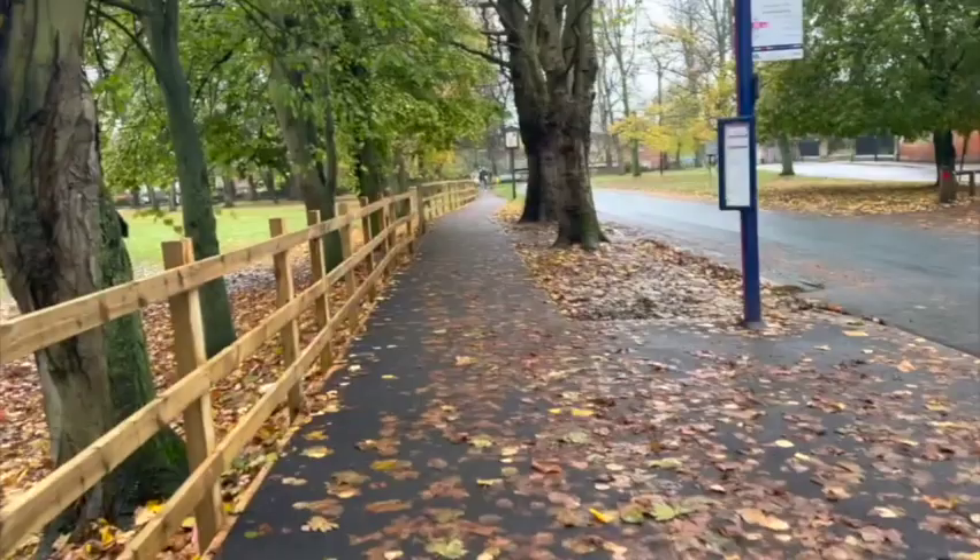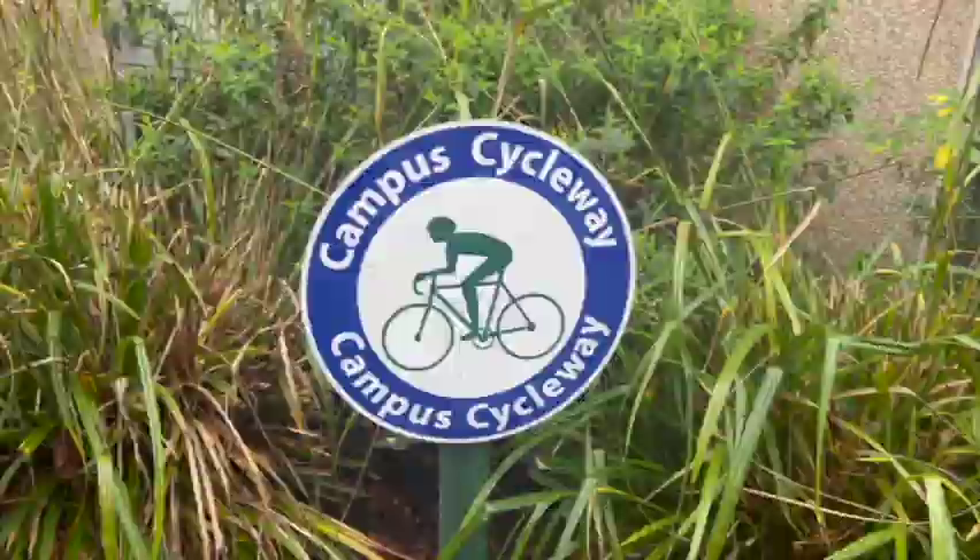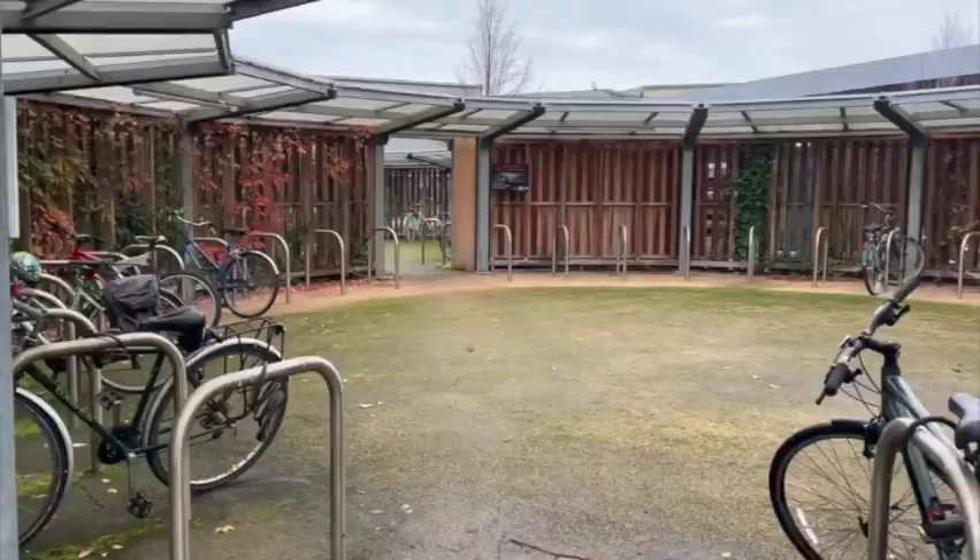Now last but not least, our fifth R: roam around. Explore the university and outside by foot or by pedal. I actually live off campus but personally prefer walking to and from uni because I get to enjoy the views while burning some calories. If you prefer to cycle though, the university is extremely bike friendly. You can even rent an e-bike or an e-scooter to get around.